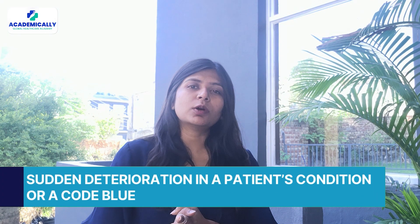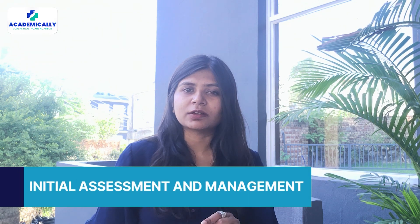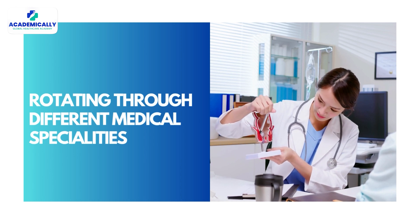JMOs are often the first responders to medical emergencies in a hospital. Whether it's a sudden deterioration in a patient's condition or a code blue, you will be there for the initial assessment and management until senior support arrives. It can be intense, but you'll be trained for it.